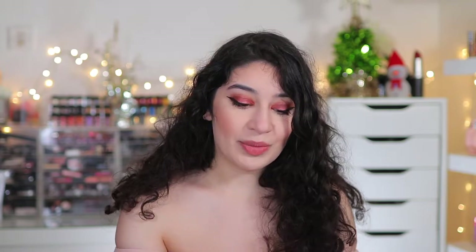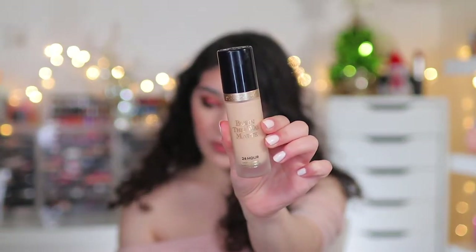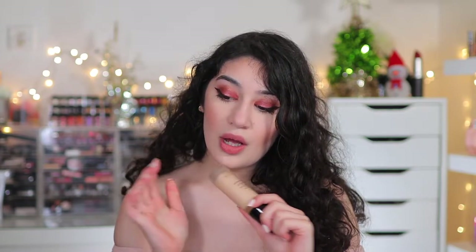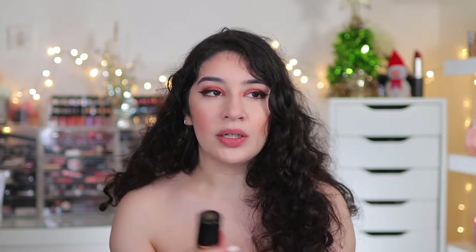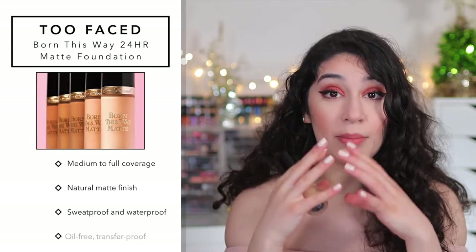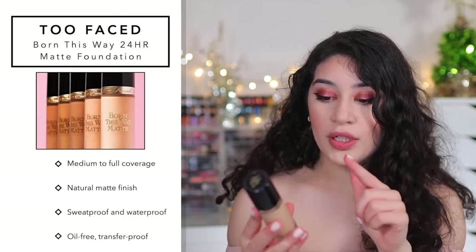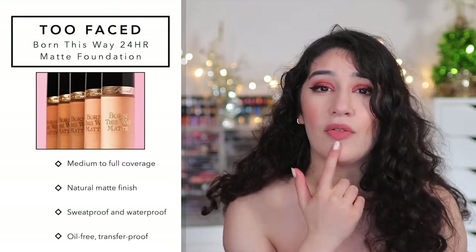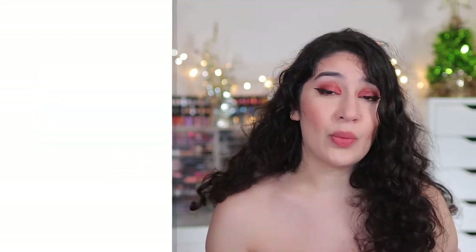The one I'm actually wearing today is the Too Faced Born This Way 24-Hour Matte Foundation. I did a dedicated first impressions and wear test video on this — links are down below. The shade Swan works really well for me. However, this foundation is 50/50 for me because the claims are so inaccurate. I wore it with a mask and it claims to be oil-free, oil-controlling, waterproof, transfer-resistant, and sweat-proof — but it transferred onto the mask, with makeup coming off on my chin and nose.